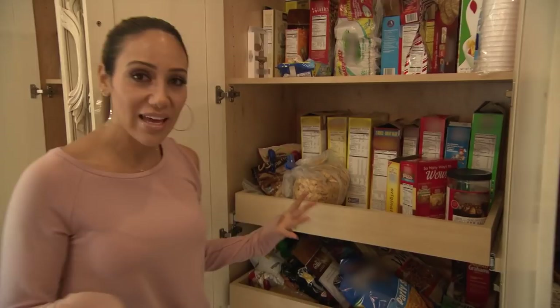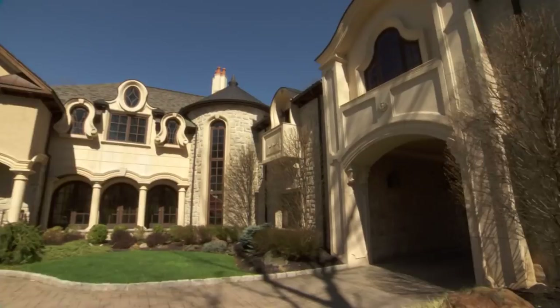All right, guys. I hope you enjoyed seeing my refrigerator and my pantry, and I'm gonna go get back to work. Bye.